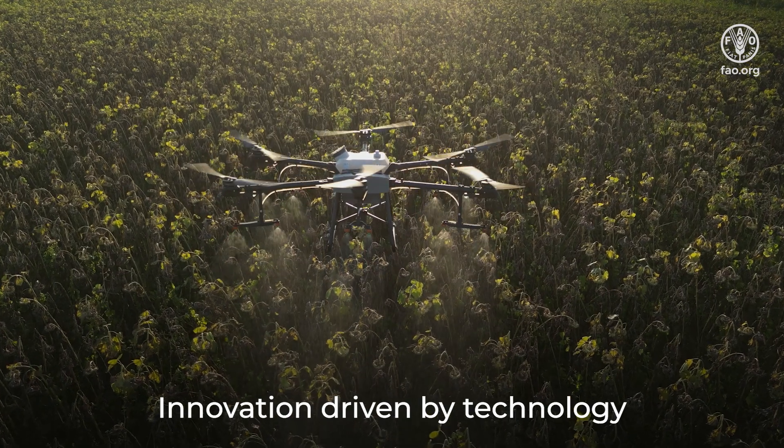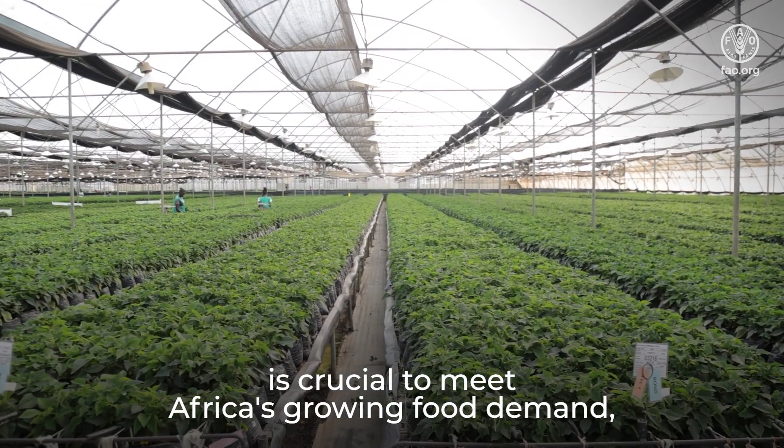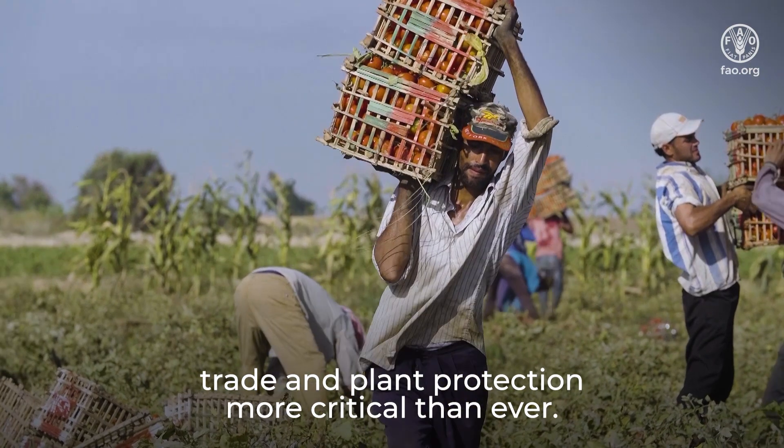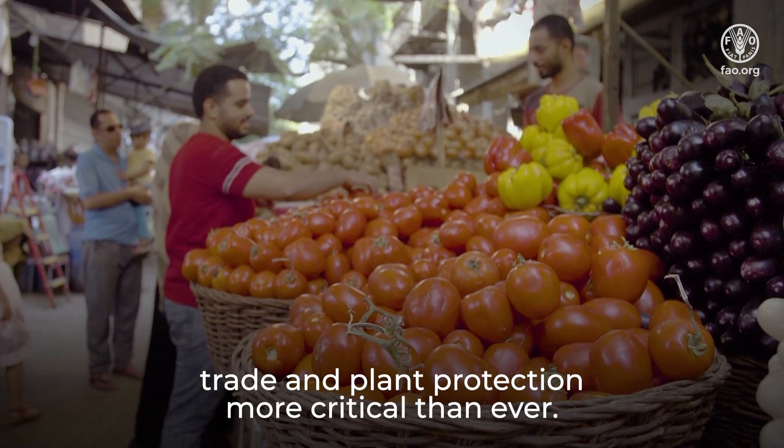Innovation, driven by technology, is crucial to meet Africa's growing food demand, making crop production, trade and plant protection more critical than ever.